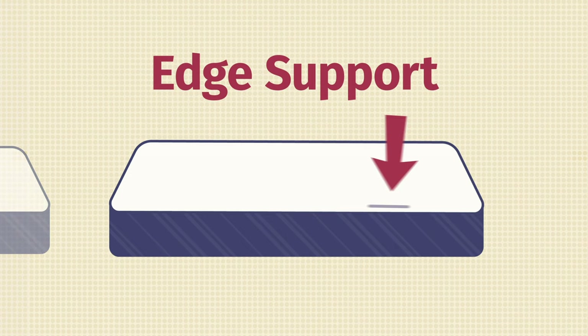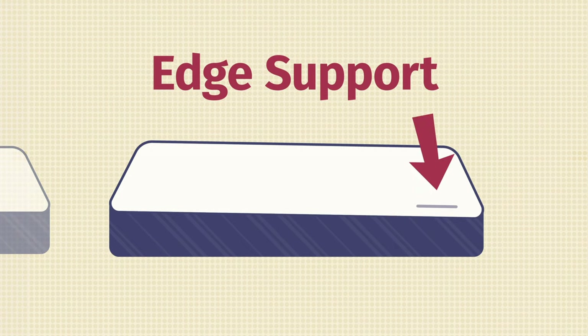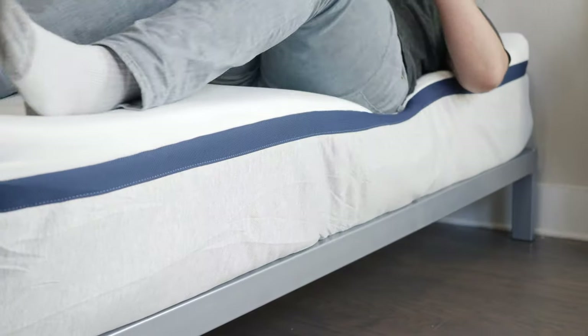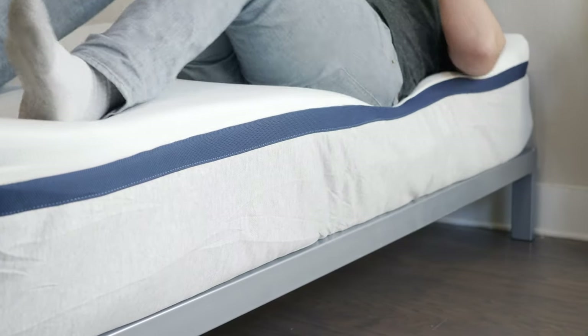If you sleep with a partner or like sleeping towards the edge of the mattress, you also want to think about edge support — basically, if you're sitting or lying down at the edge, do you feel secure and not like you're going to roll onto the floor? I personally tested the edge support on all six mattresses and felt secure sitting and lying near the edges. I will note that I felt a little bit better edge support on the firmer models.